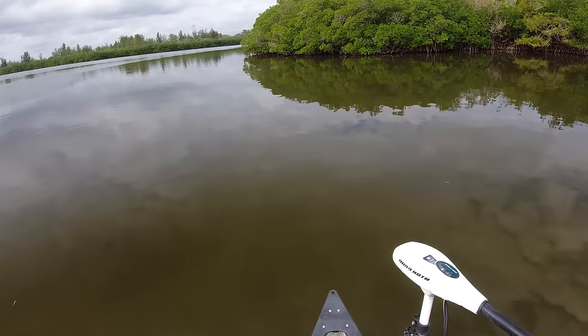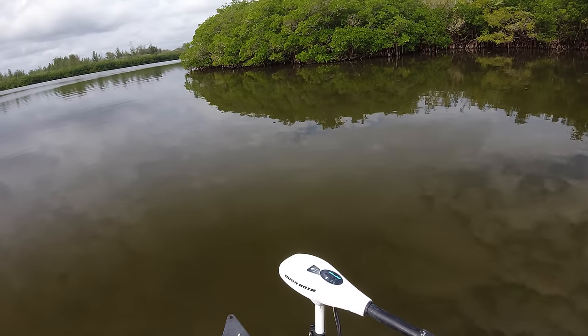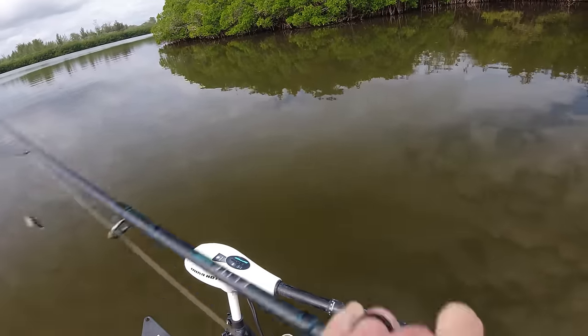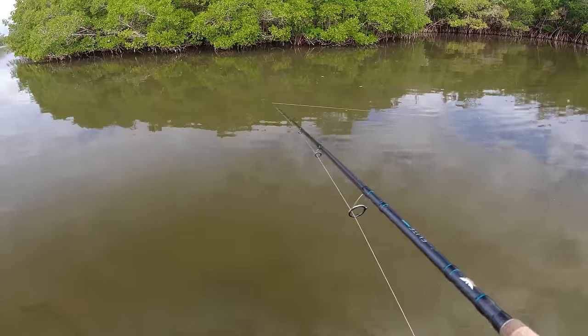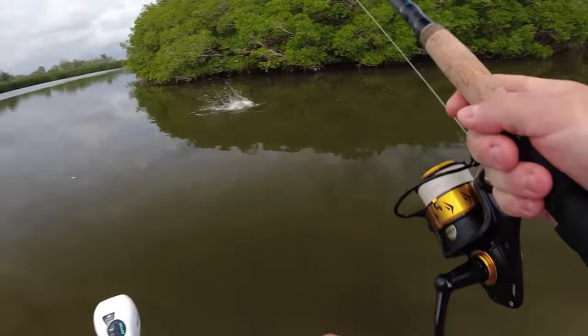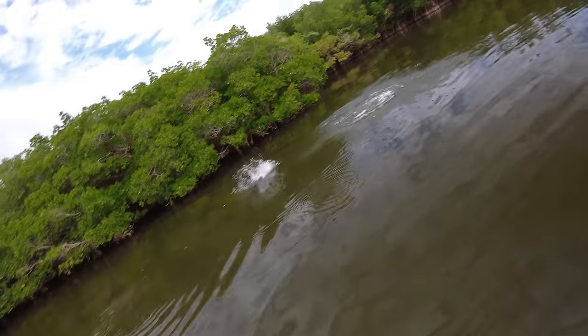I swear I just saw a snook kind of turn sideways right up ahead — creeping towards it, it was a large fish. Maybe a redfish or something. Oh, inhaled it! Oh my gosh — he didn't get it... wait, he's on! That one got it!